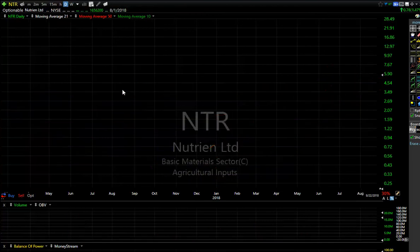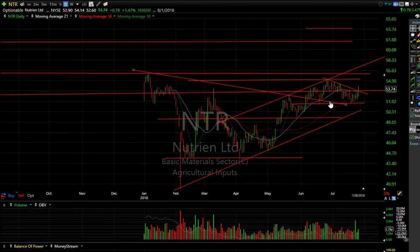The bottom line is we have a breakaway move here that looks to me like it's going to extend. My target is seven and a half. NTR is coming out of a wedge — looks like it — my target is now in the 56 range, and beyond that I'm looking for 61.